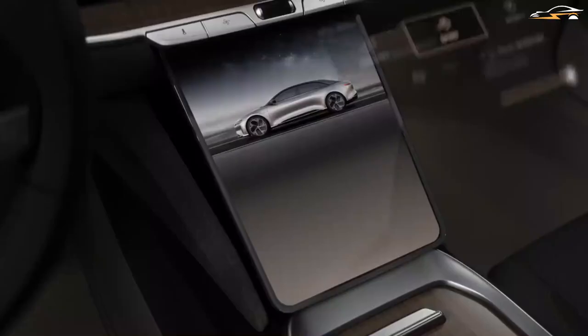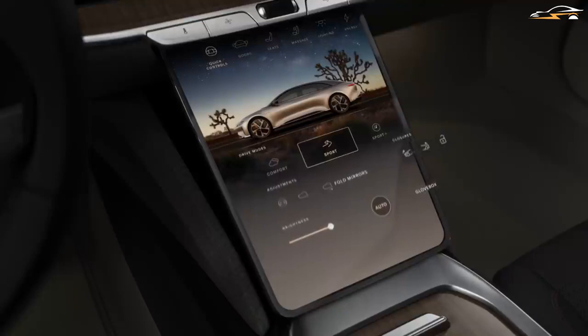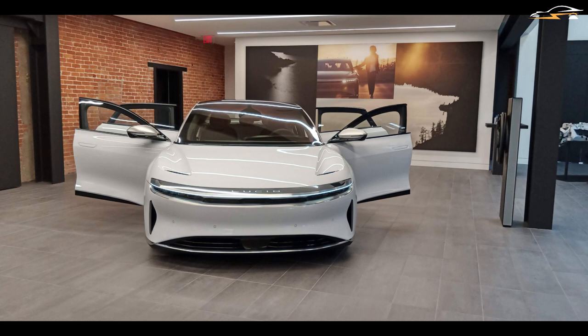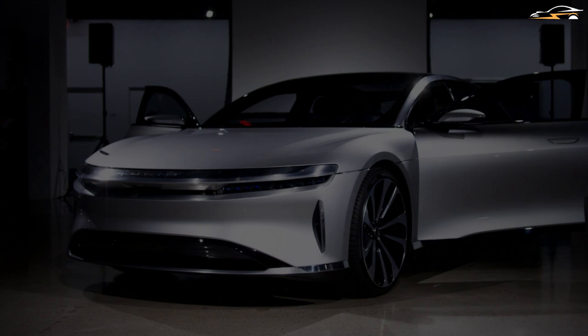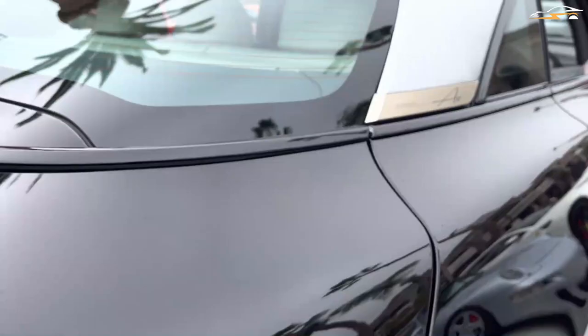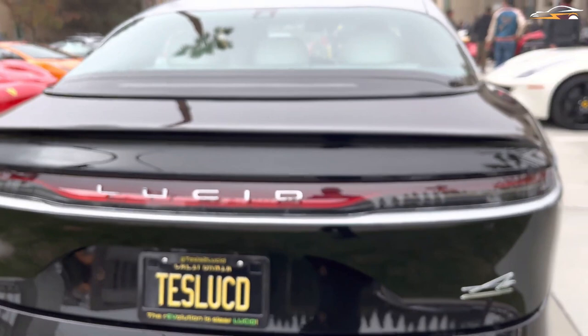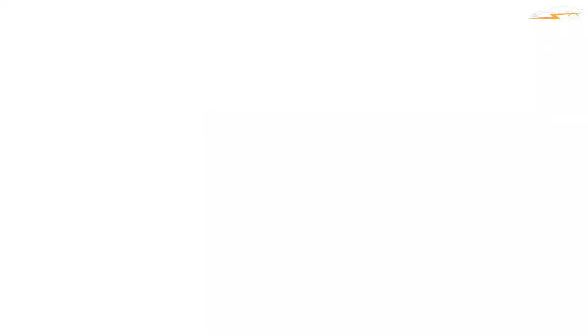Another difficulty the Lucid Air unlocking function is experiencing is that when you approach it using an app or key fob, by default the Air sedan opens all of the doors. But according to industry standards, it should only open the driver's side door — the second touch should unlock the other three doors. Some customers said that the mobile app had difficulties and that it wouldn't even unlock the doors for them. When they got near to their Air, they were not able to open the door, and at times they might even have to pull out the key fob to get into their sedans.